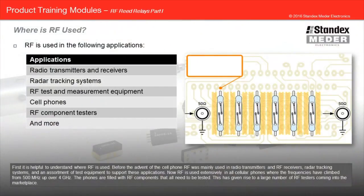First, it's helpful to understand where RF is used. Before the advent of the cell phone, RF was mainly used in radio transmitters, RF receivers, radar tracking systems, and an assortment of test equipment to support these applications. Now RF is used extensively in all cellular phones where the frequencies have climbed from 500 megahertz up over 4 gigahertz. The phones are filled with RF components that all need to be tested, giving rise to a large number of RF testers coming into the marketplace.